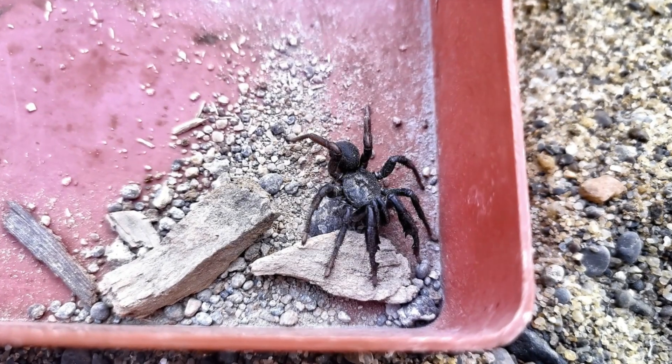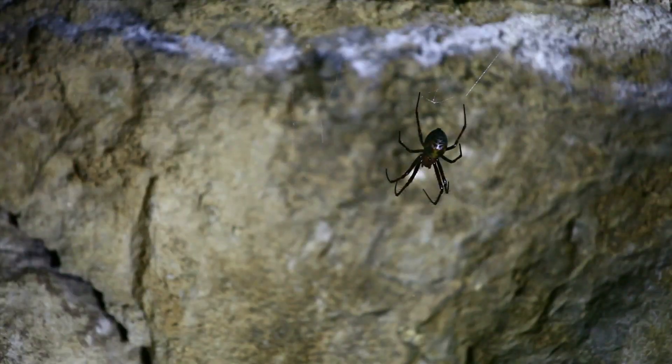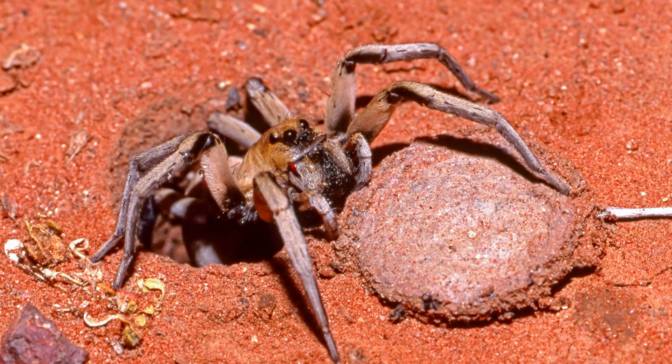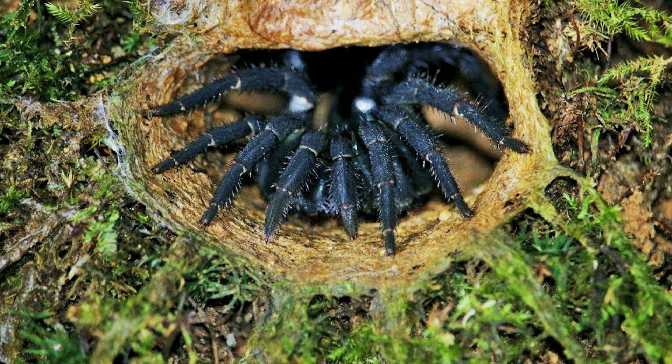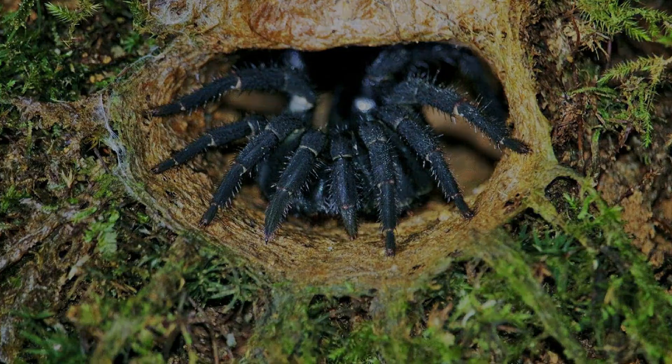Despite their small size, spiders are formidable predators. Not all spiders spin webs to catch their prey. Some, like the cunning trapdoor spider, prefer a more strategic approach. These crafty critters dig burrows in the ground and line them with silk, creating a hidden trap for unsuspecting insects. With a door made of soil, vegetation, and silk, the trapdoor spider lies in wait, sensing vibrations through the ground. When an insect passes by, the spider swiftly opens its trapdoor, seizes the prey, and drags it into the burrow — a swift end to an unsuspecting victim, all thanks to the art of ambush.